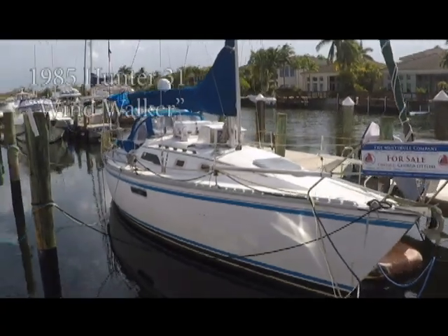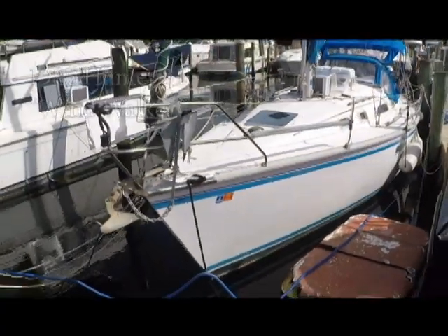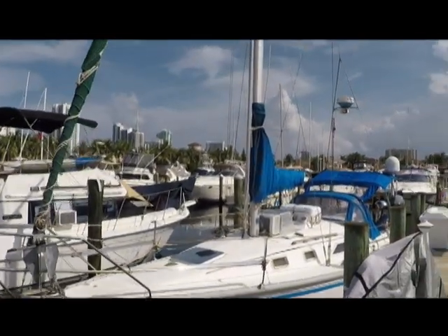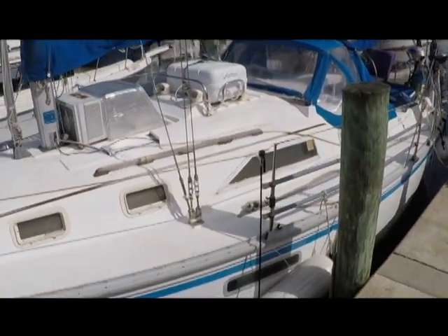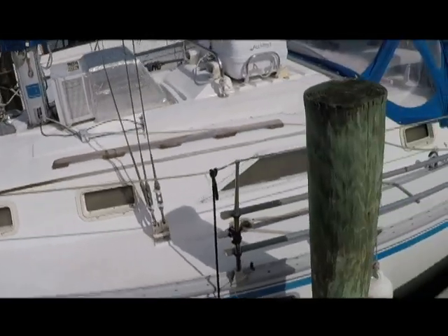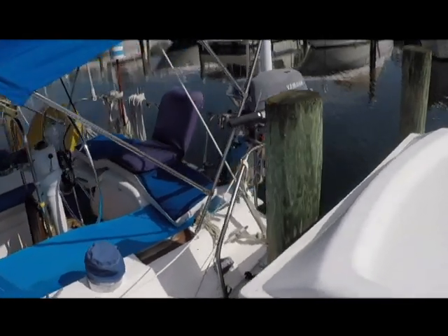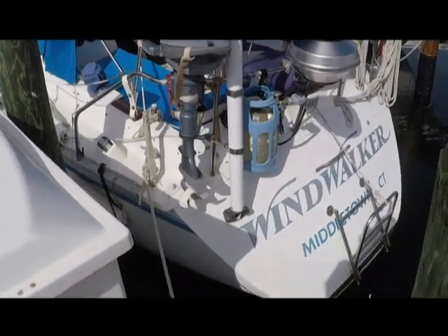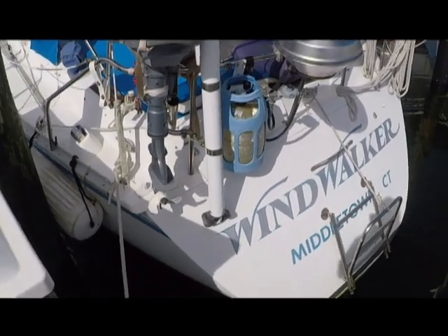This is Windwalker, a 1985 31-foot Hunter. If you're starting as a sailor, you really don't have to add anything — it's nicely equipped with radar, a hailer, satellite TV, a grill, and a life raft. It has window air conditioning, a nine-foot inflatable dinghy, a four-horsepower Yamaha outboard, and a grill with a propane tank.